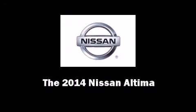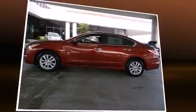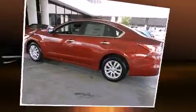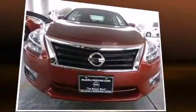Introducing the 2014 Nissan Altima. This four-door, five-passenger sedan offers the latest in technological innovation and style. Under the hood, you'll find a four-cylinder engine with more than 170 horsepower, providing a smooth and predictable driving experience.